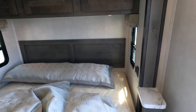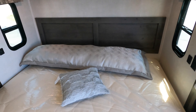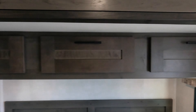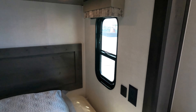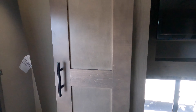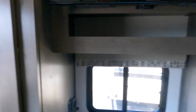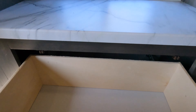Big king bed back here. You got the storage up above, outlets and charging ports on both sides, huge storage, really really big wardrobe, nice TV, nice workstation, and big drawers.